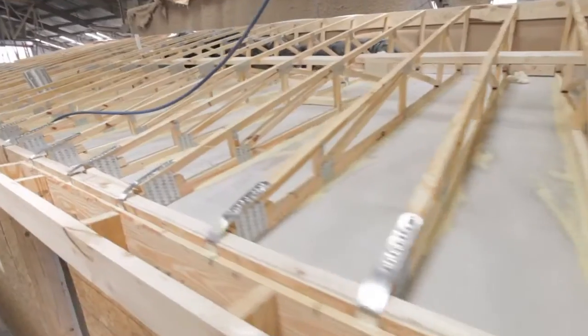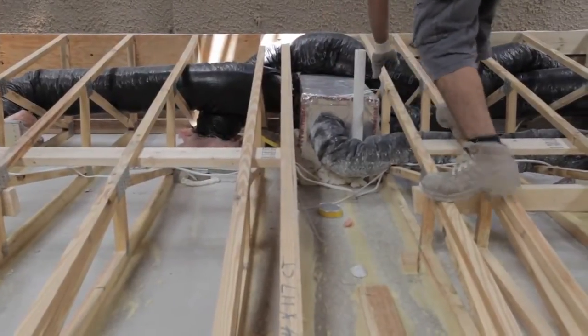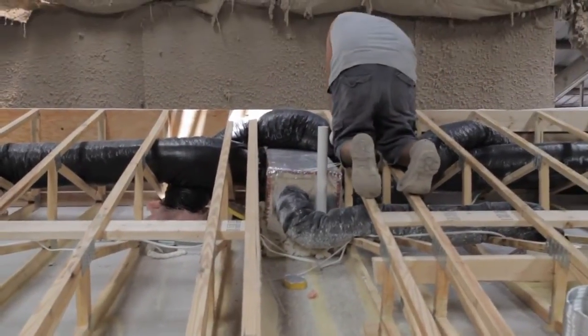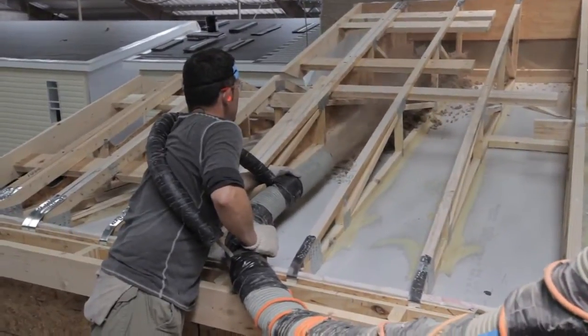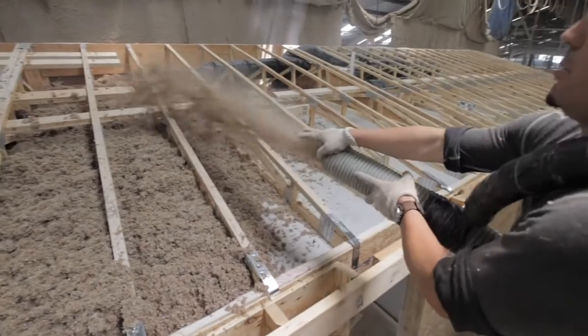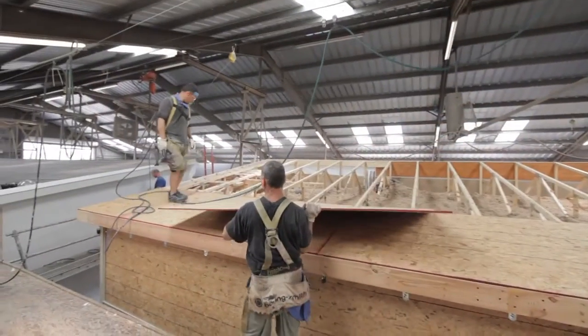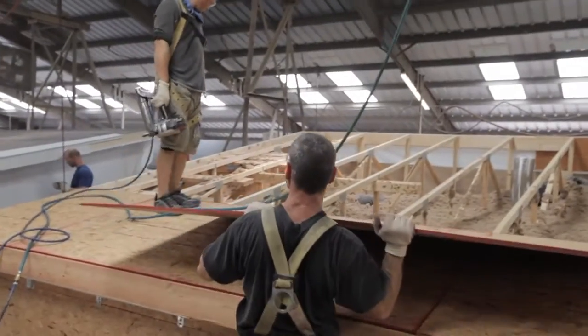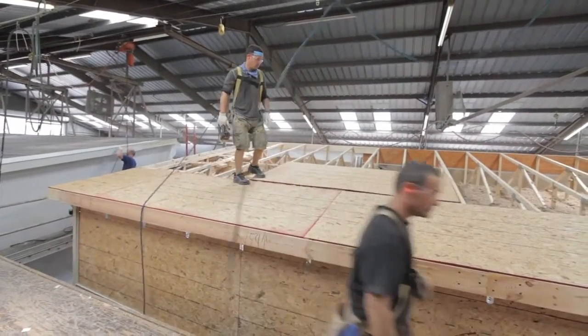Once the roof is set and secured, a thick cushion of premium cellulose insulation is sprayed into place. This is another one of Jacobson's energy-saving techniques designed to keep your utility cost as low as possible. Before the rafters are covered with a 7/16-inch oriented strand board roof sheathing, a whole house ventilation system is installed and quality control checks are made on the roof cavity.